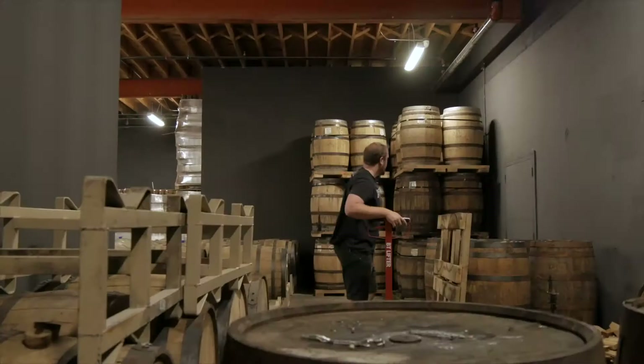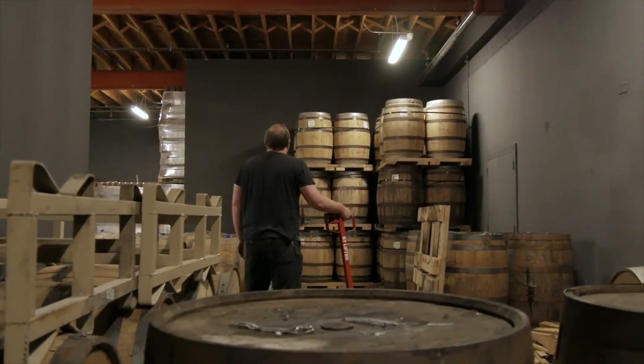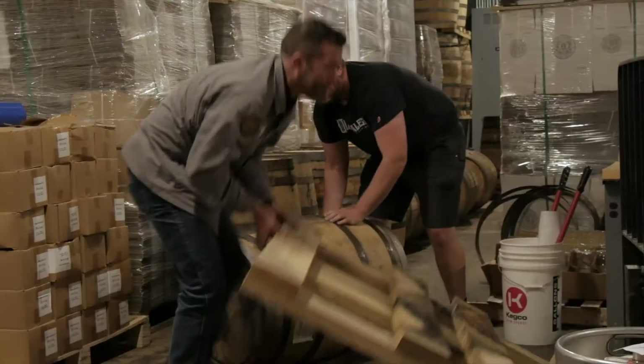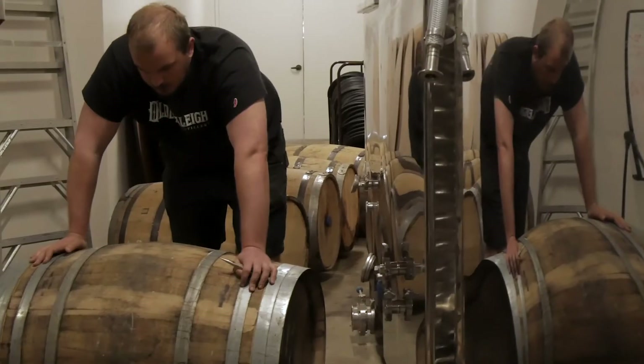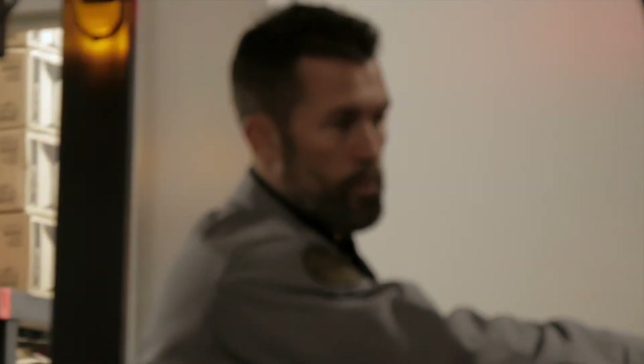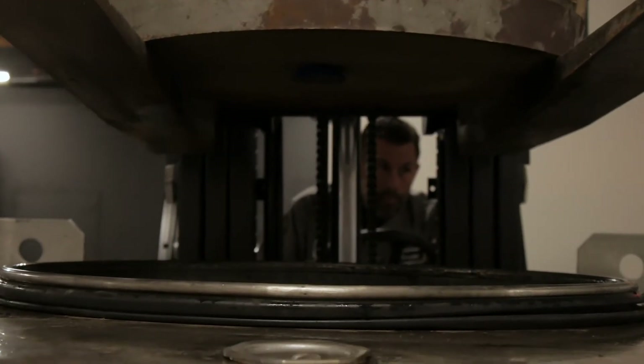Like all of our other previous batches, we use three distinctive mash bills. Two of those have corn, malted barley, and rye, and one has corn, malted barley, and wheat. The age on the barrels used in this batch were 18, 7, 9, and 5 years — so 17 to 18 years old the bourbon has been resting in these barrels and we're just now harvesting.